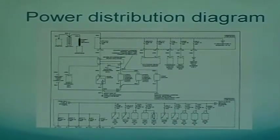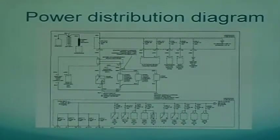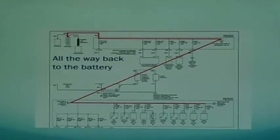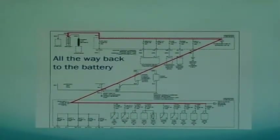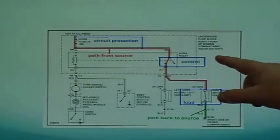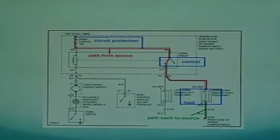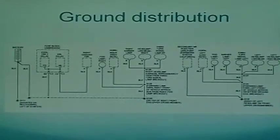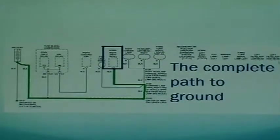Two other things you'll need in your schematics: the power distribution diagram, which picks up where 'hot at all times' leaves off and traces all the way back to the battery. If both horns aren't working, you may need to know anywhere along that route. And you'll need the ground distribution diagram to trace the ground path all the way back to the battery. Notice on G100 it says 'upper cross member' — they basically tell you where the ground is located. The car is one big ground, but you can't test a ground at the back of the car and expect it to be good all the way to the front.